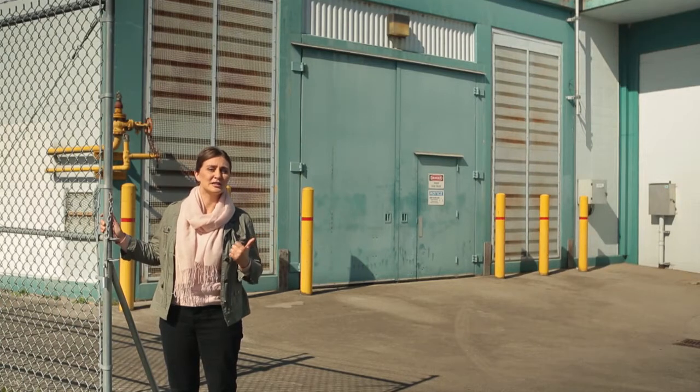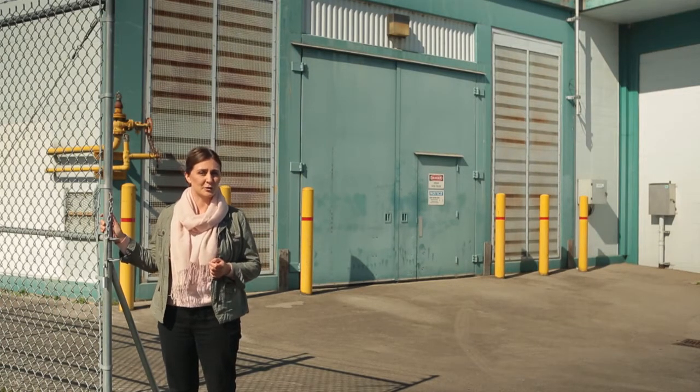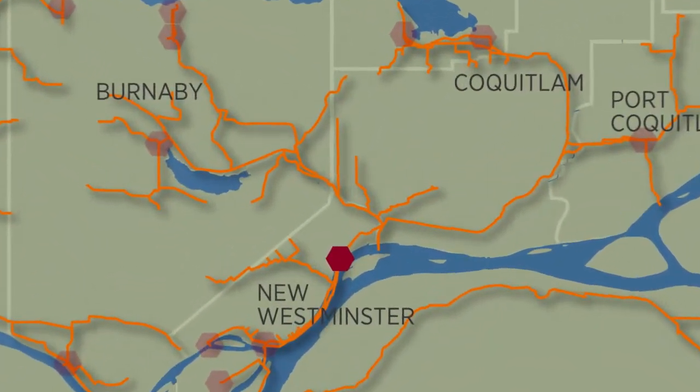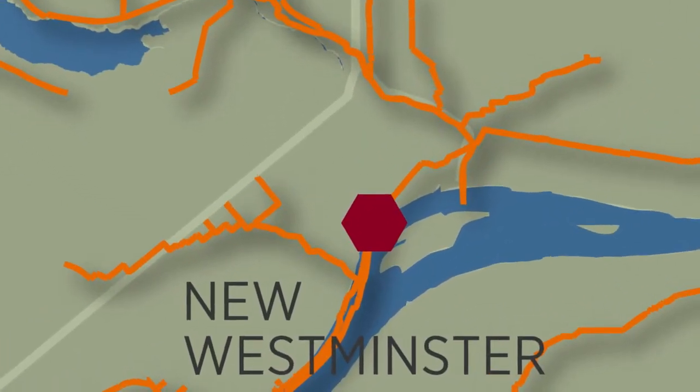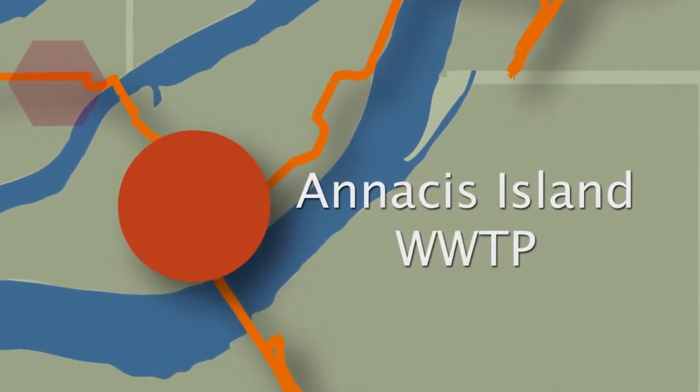Inside here, sewage is gurgling — about the equivalent of a car full of sewage every second. Liquid waste, the more polite term, flows here from several eastern municipalities, mostly by gravity. Then it's pumped about 12 kilometers to the Anasis Wastewater Treatment Plant. We joined one of the crews that helps care for these pumping stations, and do we ever appreciate their work. We also got a new perspective on what happens after you flush.